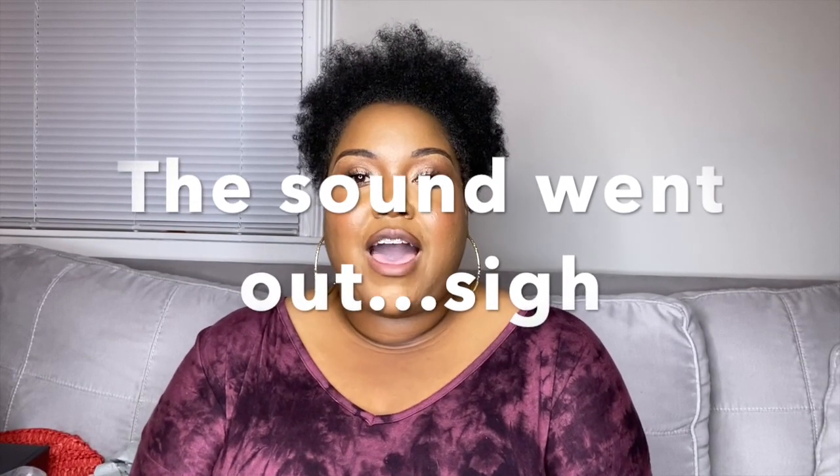Alright guys, that's the end of my haul. Thank you so much for coming by. If you're returning, subscribe — show some love, hit that like button, share, comment, you know, do the work. Until next time, see y'all later!